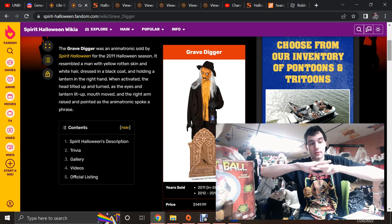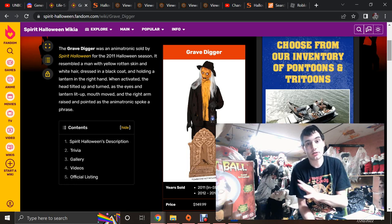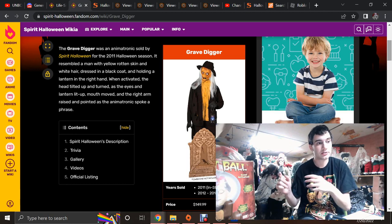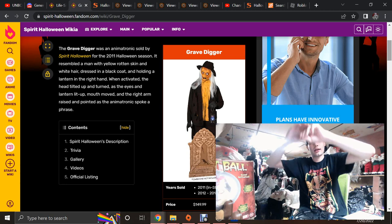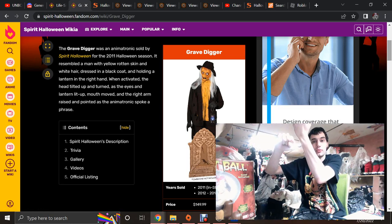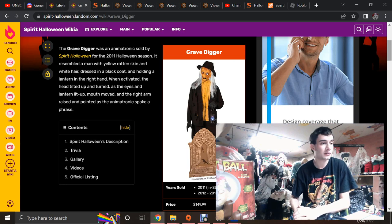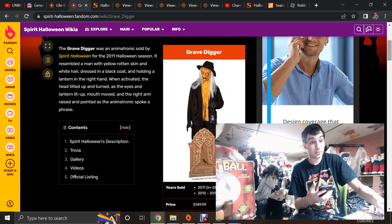If they ever bring Grave Digger back — and they can and should — Techie has gotten a lot better. They use wide flat metal bases now, and if they brought him back with that metal base, it wouldn't have those problems. The board was in the base of the old model, so if it gets wet it's ruined, whereas now boards are usually in the body. If they remade it now, it would have a pole going up each leg with that standard rectangular base that every animatronic has now, and that would fix all of Grave Digger's problems.